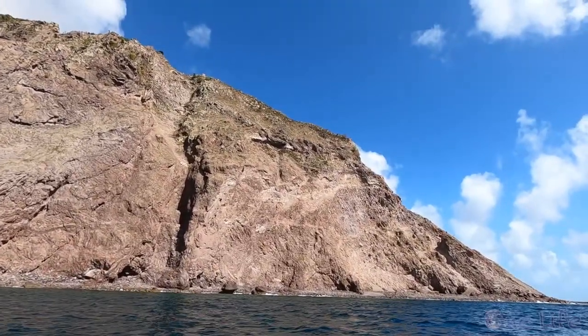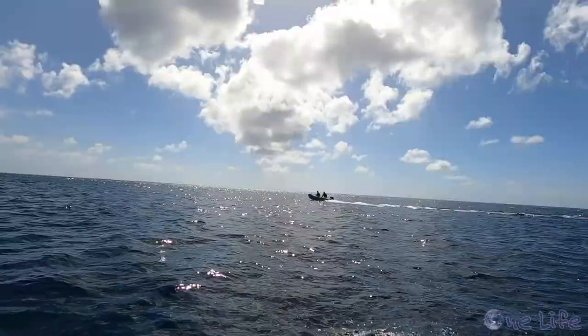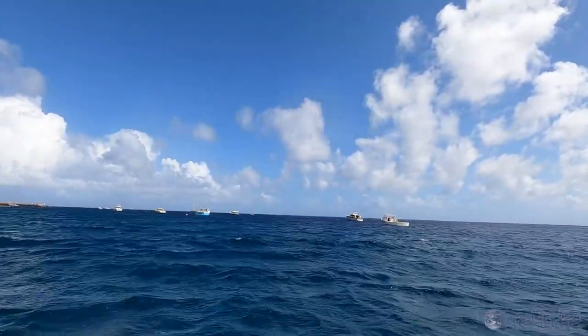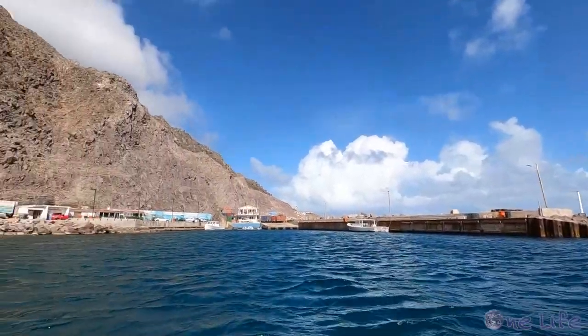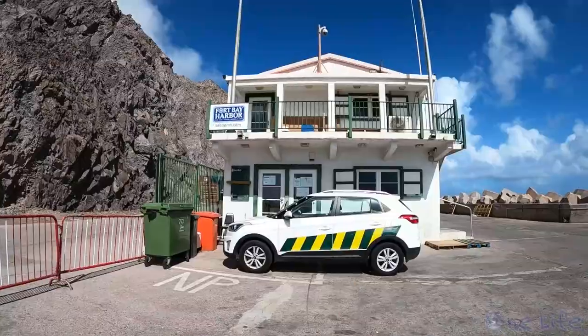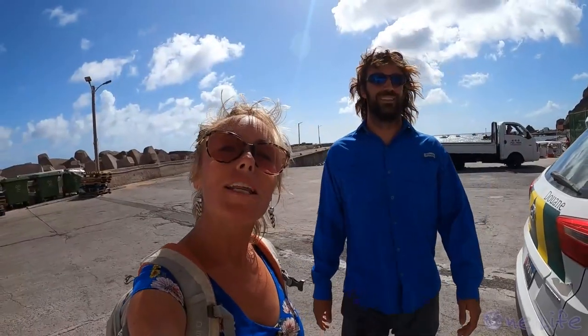SEPA, at only 5 square miles, is composed of a single volcano. Once situated, we took the long, wet, and bumpy dinghy ride from the mooring field into town. We made it to SEPA Harbour. Despite our hangovers, we are feeling good now, so we're going to check in and then do a little exploring around this town. That was a nice sail — we each only threw up once, so that's a pretty good day for us.